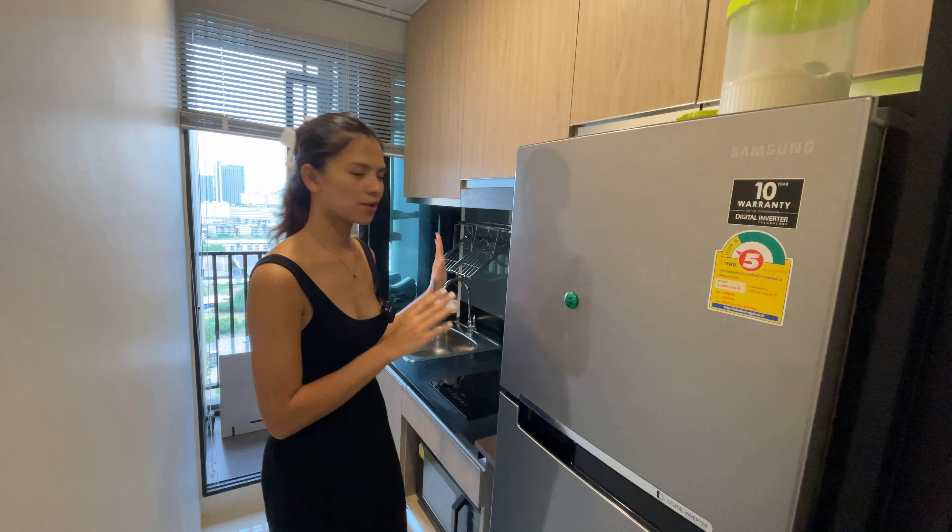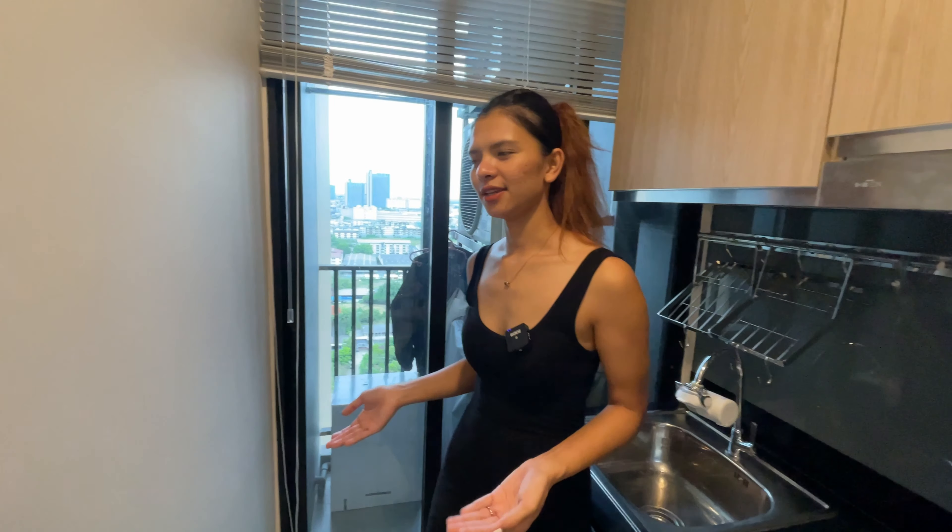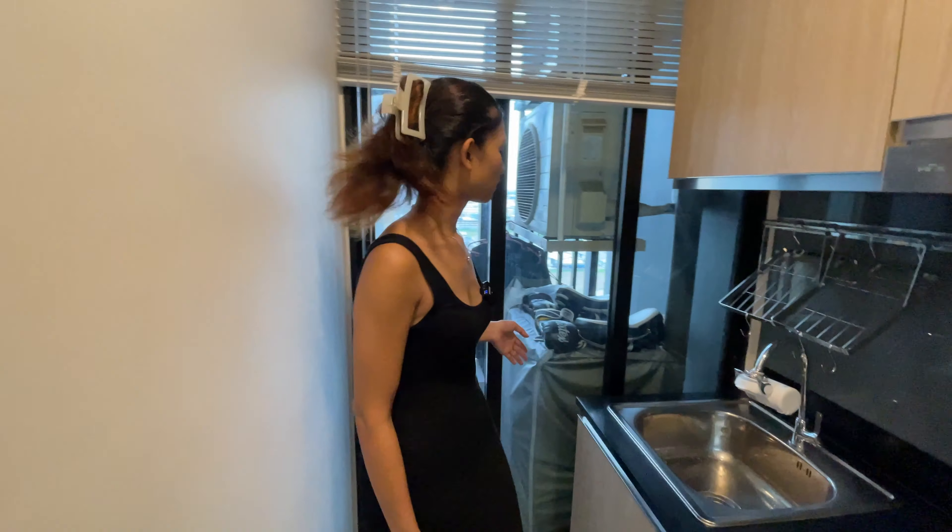Behind me is the balcony. It's pretty small but it's okay because you're just going to put your washing machine there and hang your clothes. And here we come to my bedroom — the bedroom is separate from the living room by a big glass door.